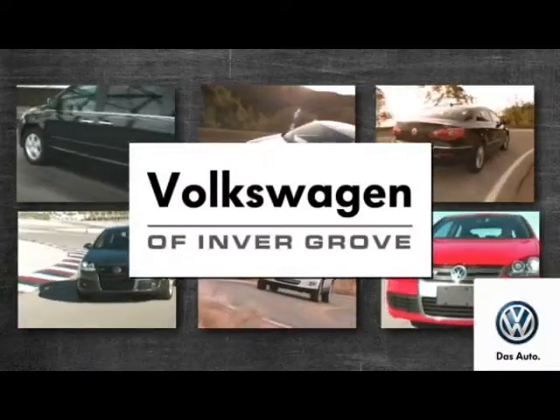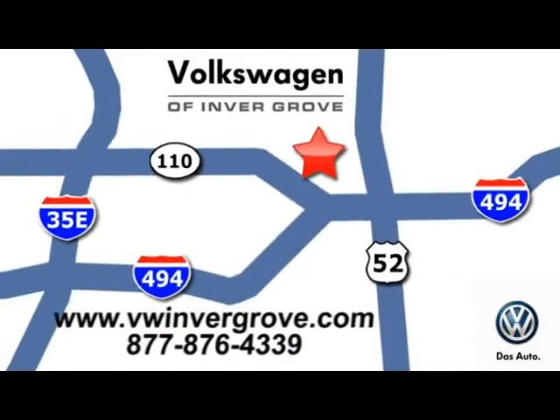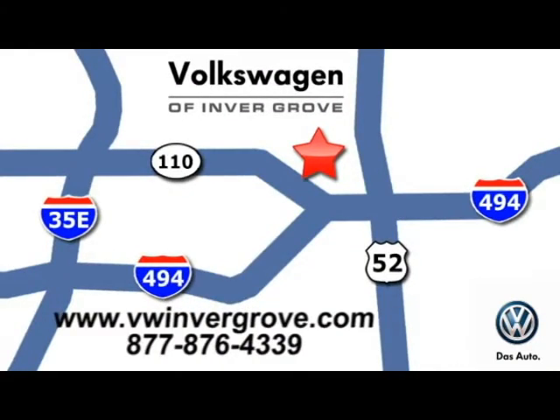Volkswagen of Invergrove — it's better here and we'll prove it. We are conveniently located at 1325 50th Street East in Invergrove Heights, Minnesota. We'll be right back.